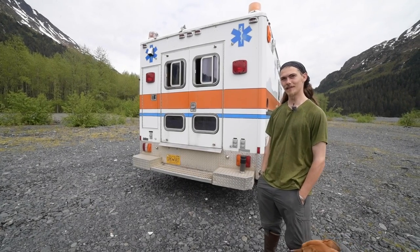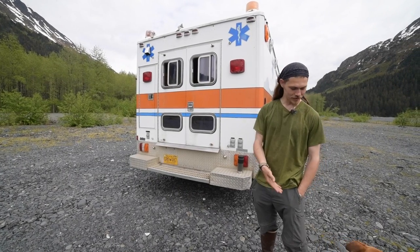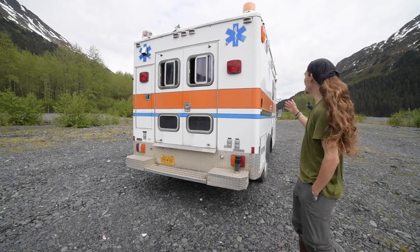Hey guys, my name is Dritzt, I'm from Seward, Alaska, and this is Admiral Cedar Barkley, and this is my ambulance.